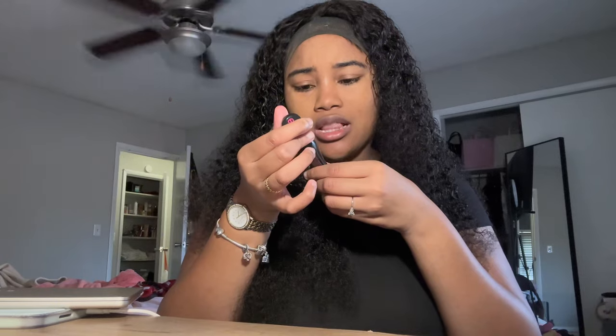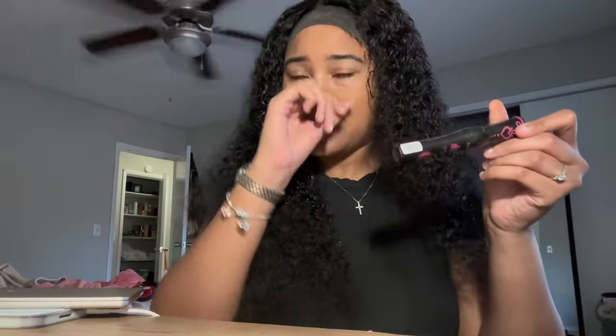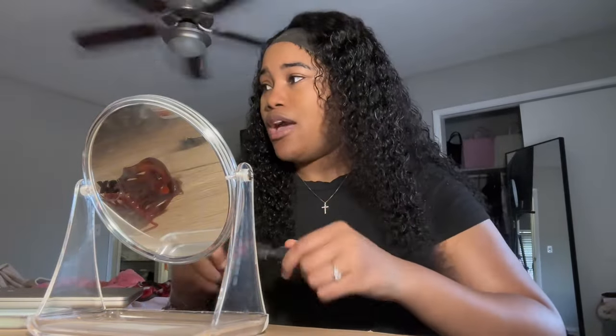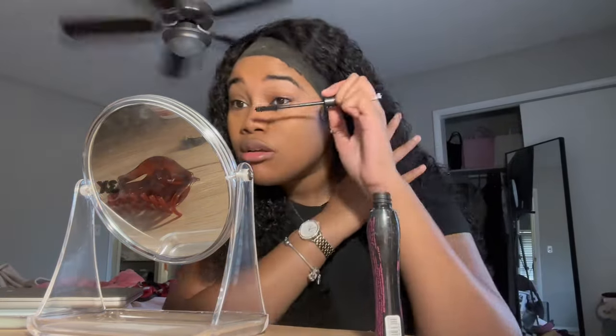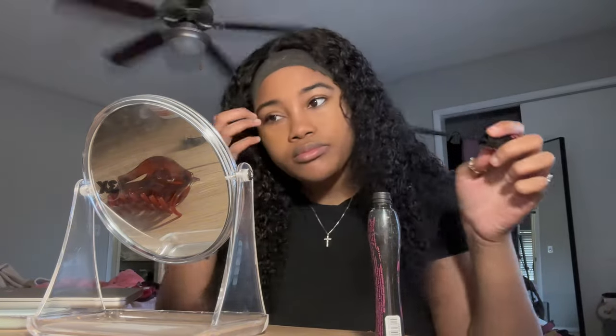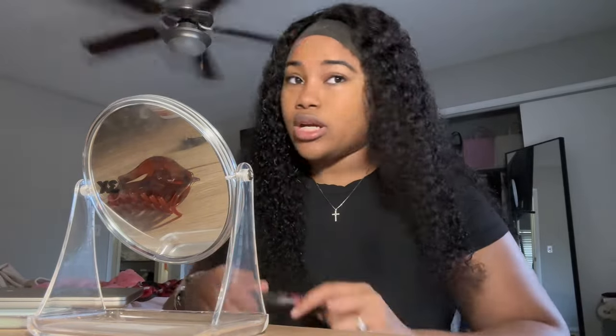This is the Essence Lash Princess Curl and Volume Mascara — I got this from Ulta. I usually use Better Than Sex mascara but I don't have any more right now, so until then I'll be using this. It's a little bit of mascara, nothing too crazy.